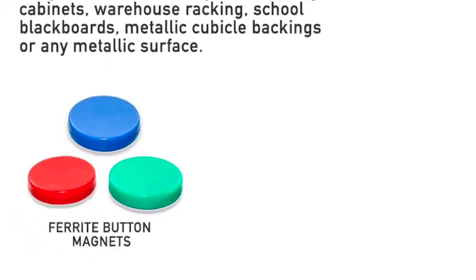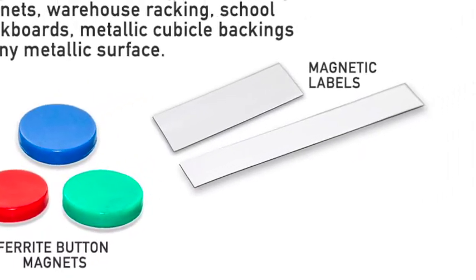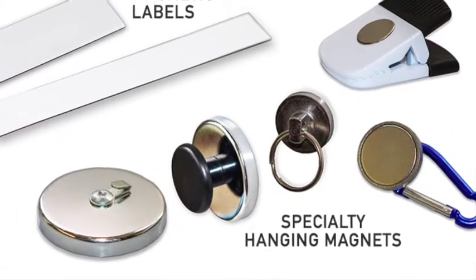Our versatile product range includes colored ferret magnets, magnetic labels, clip magnets, and specialty suspending magnets.